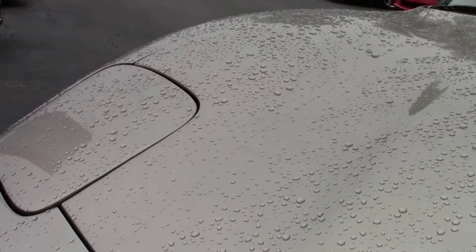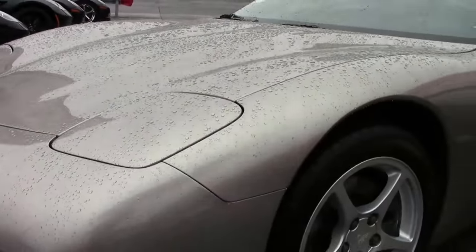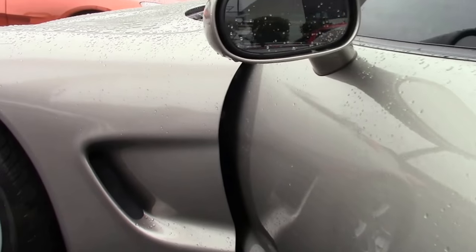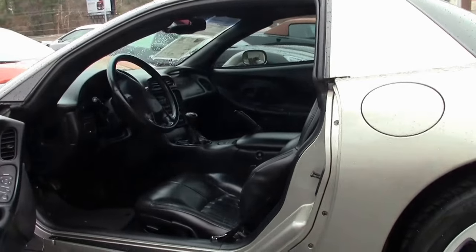This is Pewter — only 557 of these were ever made, a very popular color. The paint on the car I would call good. This is a Z51 car, and your tire tread depth is in good shape as well.